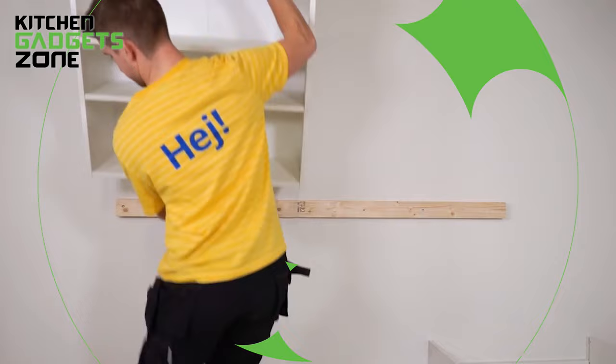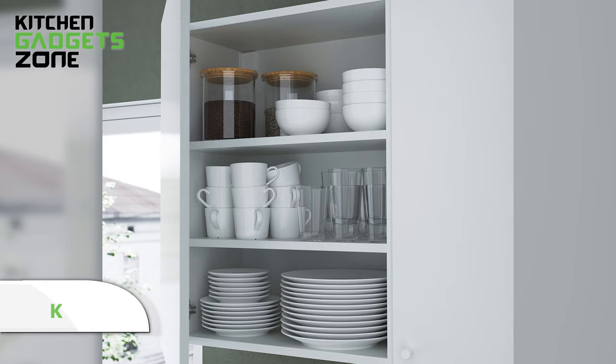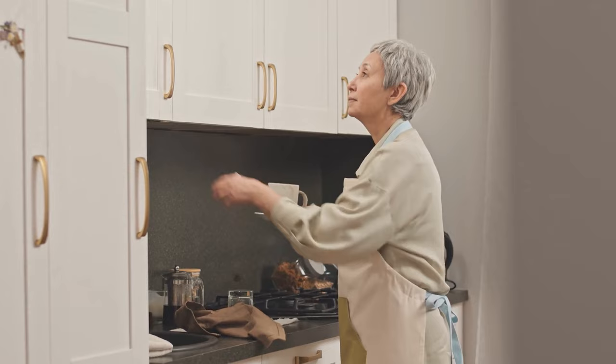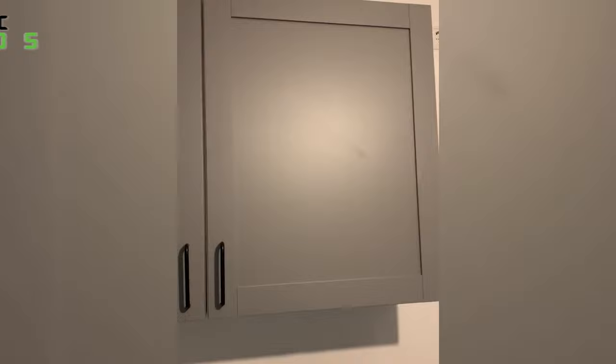The IKEA wall cabinet epitomizes versatile, modern kitchen storage. Its crisp white finish and clean lines blend with any decor from bold colors to subtle neutrals. Two generous shelves neatly house frequently used cooking items and staple ingredients for grab-and-go convenience close at hand. Keep appliances, cookware, spices, oils, and more organized yet accessible. The sleek frameless design contributes to a cohesive and calming aesthetic. Effortlessly assemble with sturdy wedge dowels and mounting rail into an invisible support system sturdy enough for constant use.